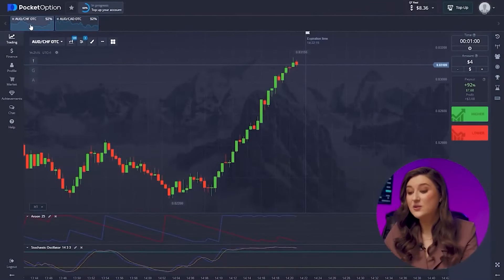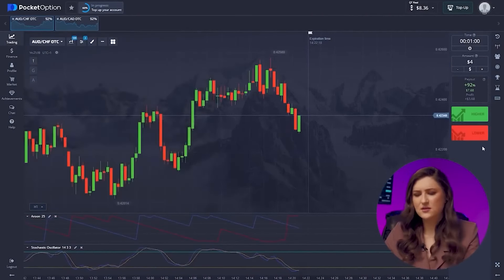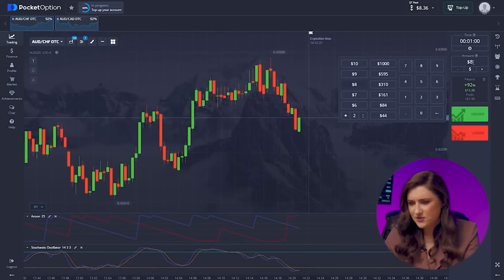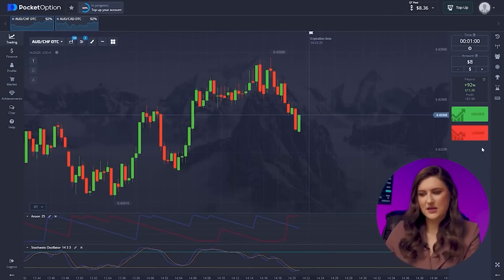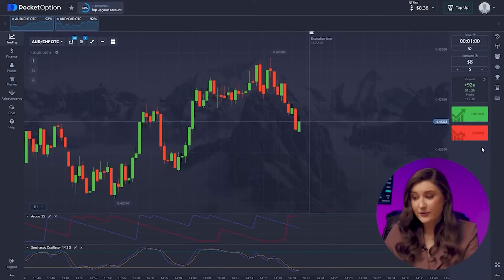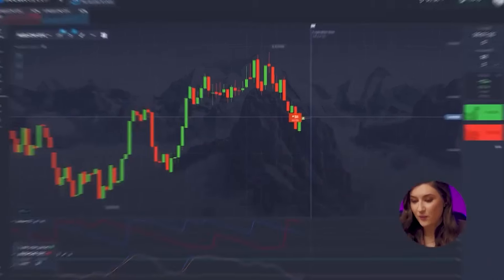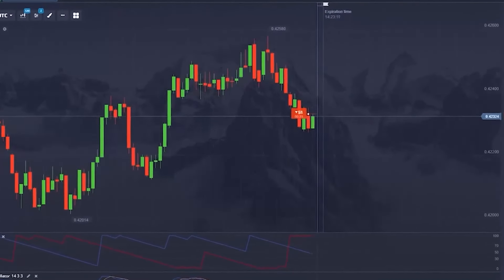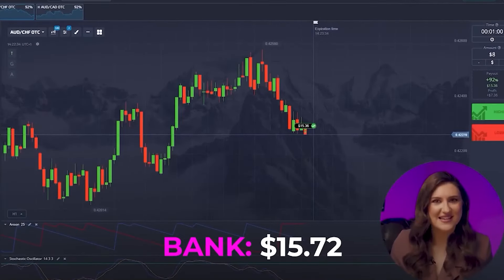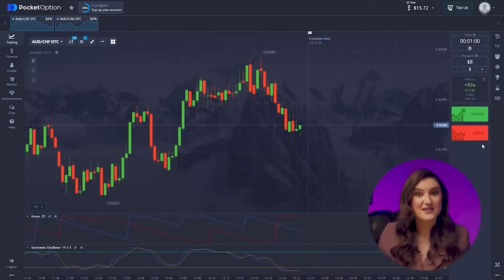Let's dive into another deal with the Australian dollar and the franc. Things are looking different here — Stochastic lines are trending downwards and the price is taking a significant dip. So in this scenario, I'd go for a put option. Let's hit lower now. Another solid trade in the bag. Everything's going smoothly right now and we've got 15 bucks in our account.